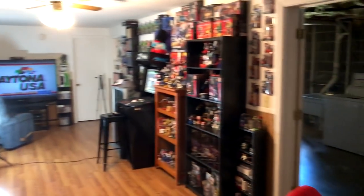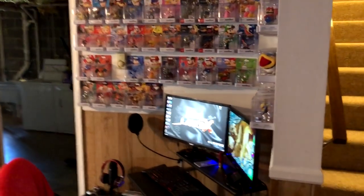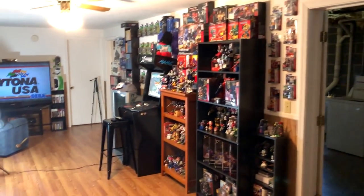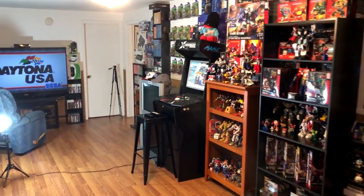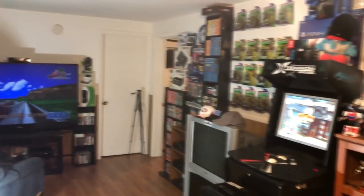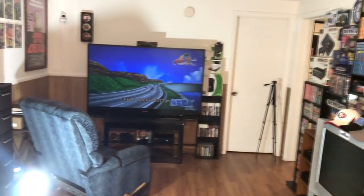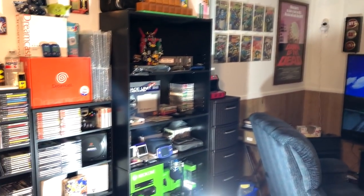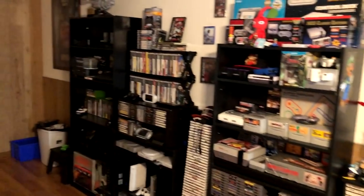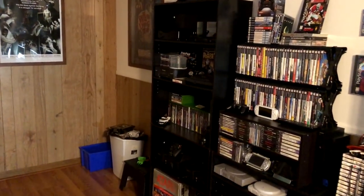And then that brings us back over to the movie pictures. I'll give you one last look — there is the PC station, my Transformers, my arcade, the Sega Genesis 8 and 16-bit area, Daytona USA, odds and ends, and a full 360 degrees. I hope you guys enjoyed this.